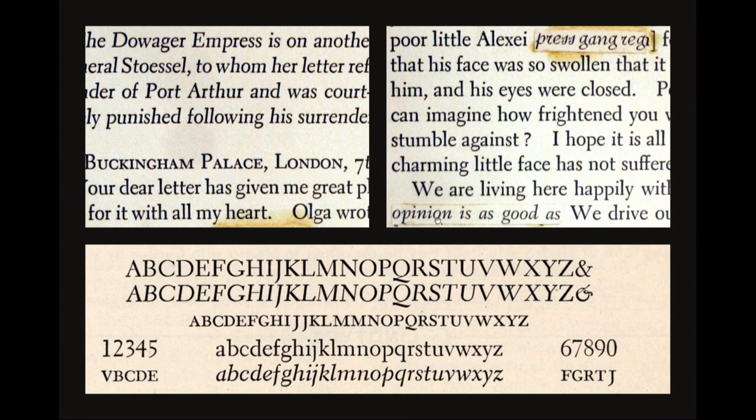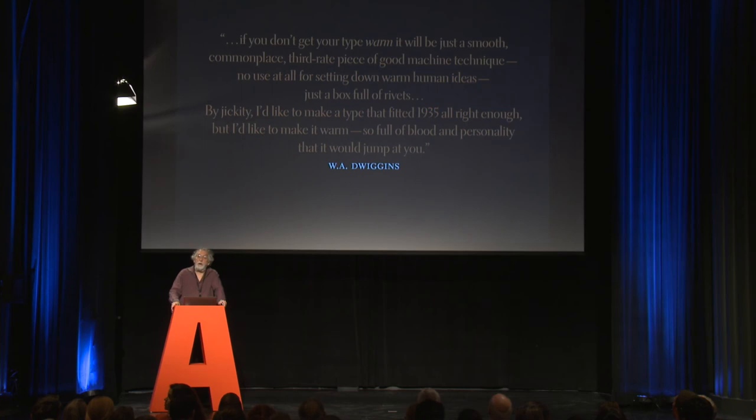Here you can see the final cursive design. So, I started out with that quote from Kobo Daishi telling Dwiggins to put electricity and energy and snap into his design — not 1500 Venice — but somehow Dwiggins wasn't totally sold on something so totally modern. It had to be somehow warm, human, friendly. This is what Dwiggins wrote in the same essay: 'If you don't get your type warm, it will be just a smooth, commonplace, third-rate piece of good machine technique. No use at all for setting down warm human ideas. Just a box full of rivets. By jickety, I'd like to make a type that fitted 1935 all right enough, but I'd like to make it warm — so full of blood and personality that it would jump at you.' And I think with Electra, he did that.